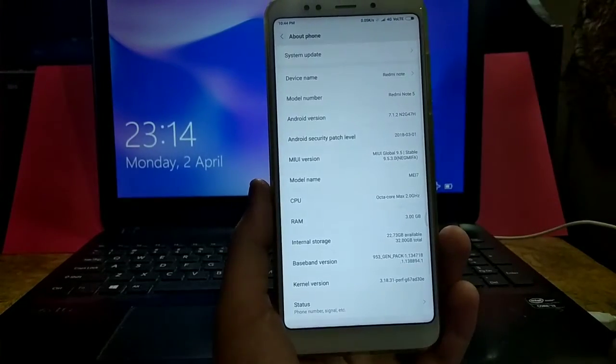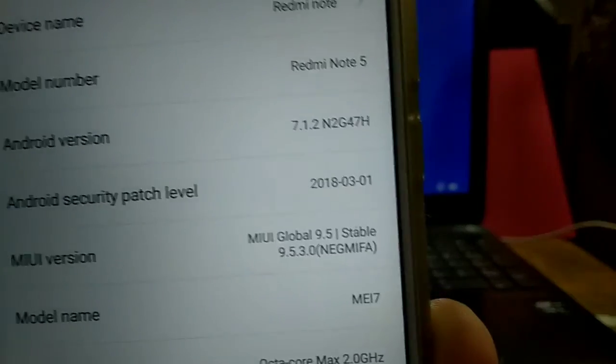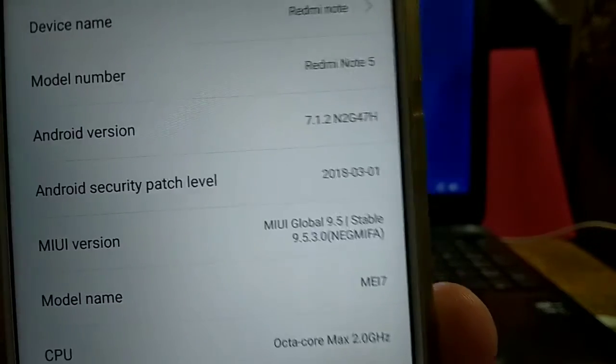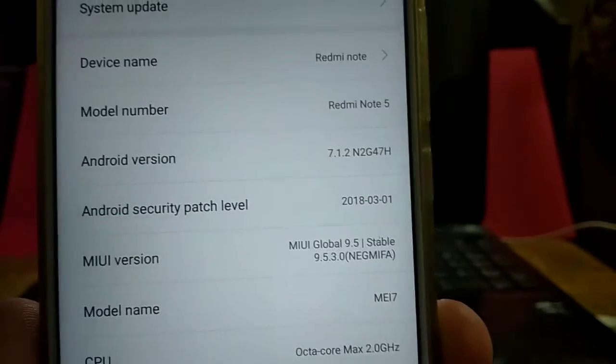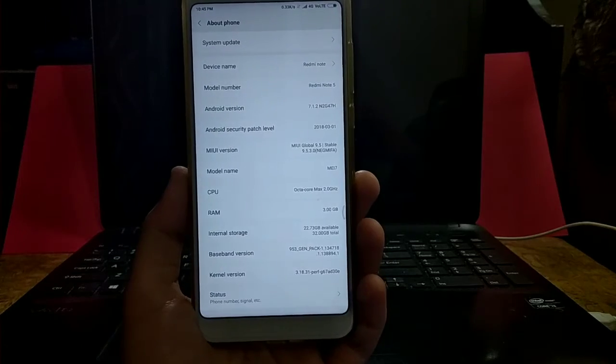The next amazing thing about Xiaomi right now is they are upgrading the Android security patch level — which is very rare even on Motorola devices. The security patch level is March 2018, which is amazing. Thumbs up to Xiaomi for that, and please give a thumbs up to this video if you're enjoying it.